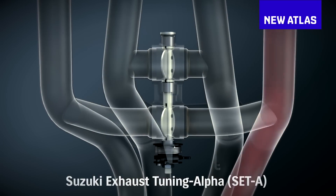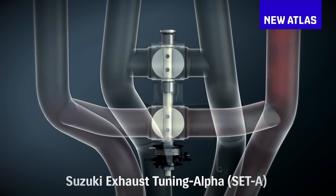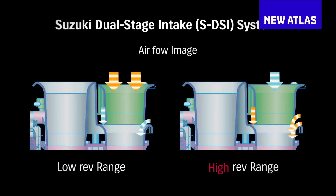Now, it also needs to be fun under the speed limit. So Suzuki's built in some clever tech to beef up the mid-range — like connector pipe butterfly valves between the exhaust headers and dual stage air intakes.